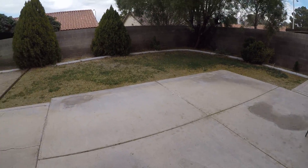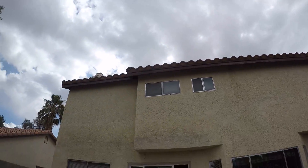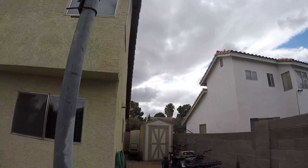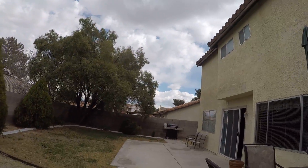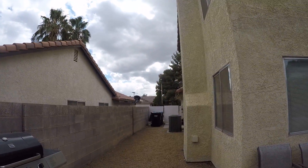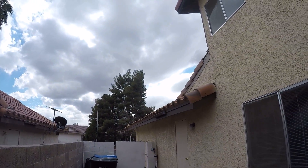I don't think there's a dog. Concrete slab is in place in the back. And that's the home.